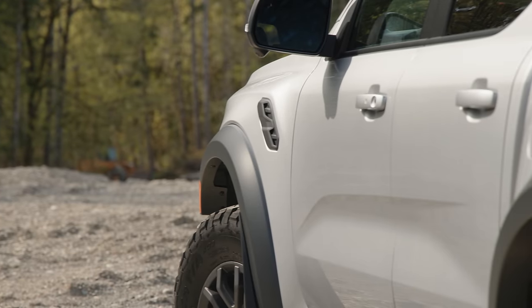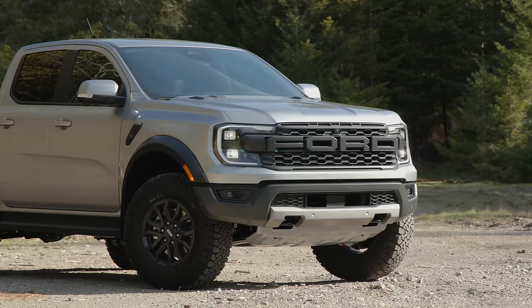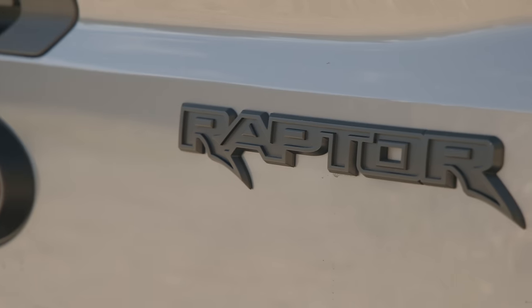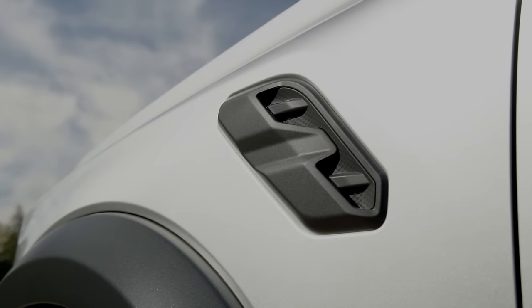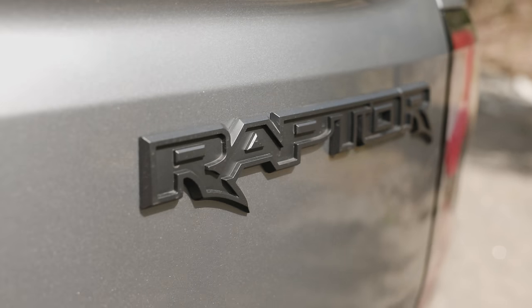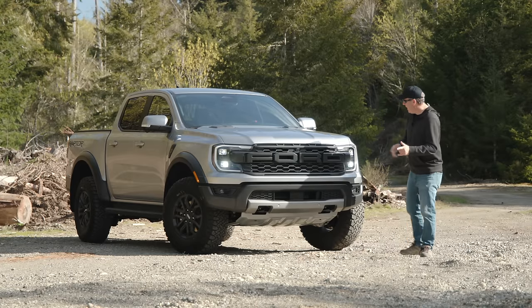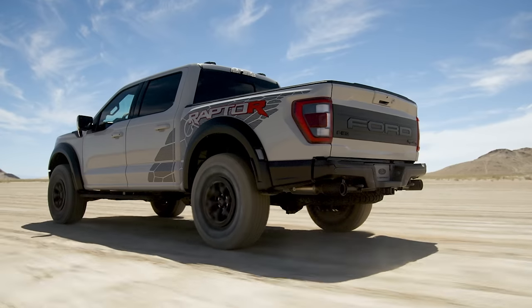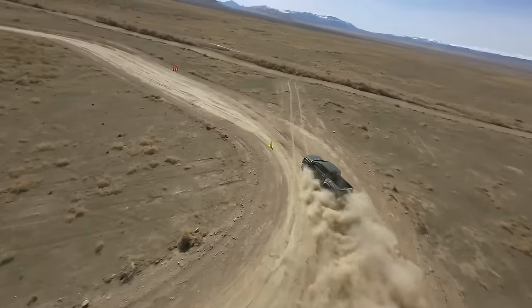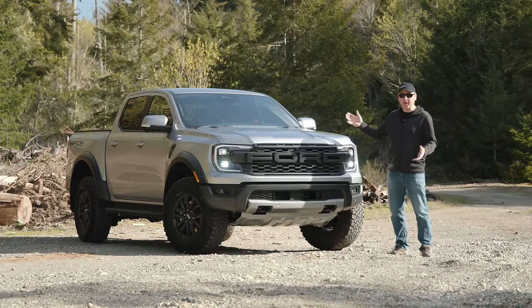Just look at this thing — it's ridiculous in all the good ways. I love the massive fender flares, this big FORD on the front, and of course it also says Raptor on the back. You get vents up here, everything is functional on this truck. It's not just for looks — this is a proper off-road truck, and based on their history I have no reason to doubt it. The original Raptor was a huge success for Ford.